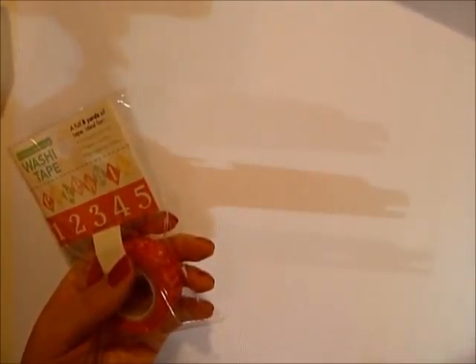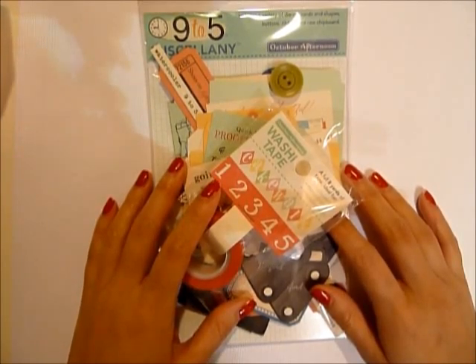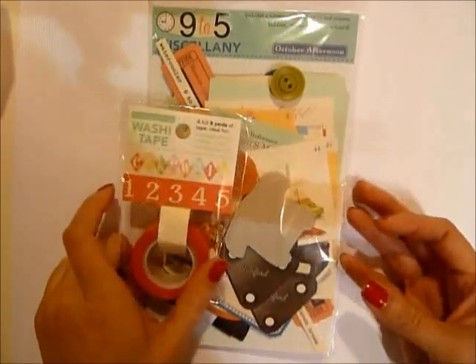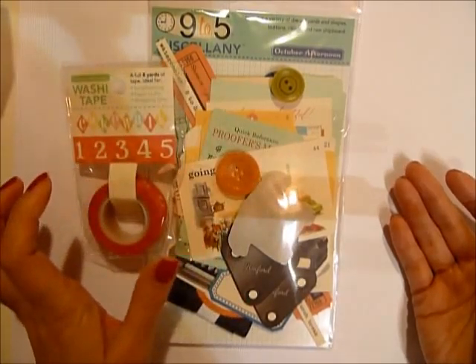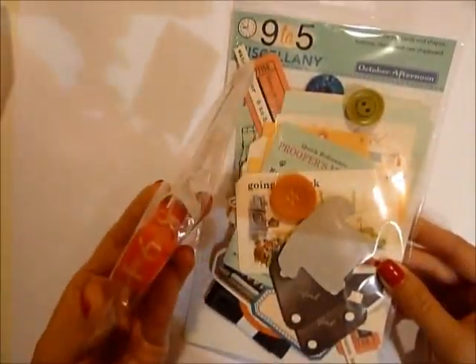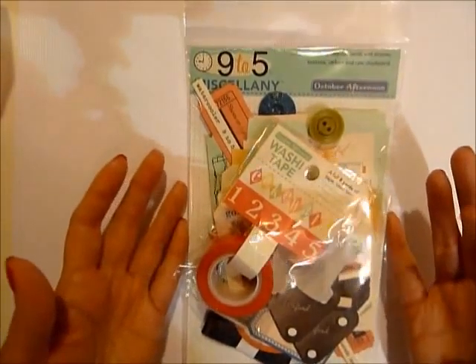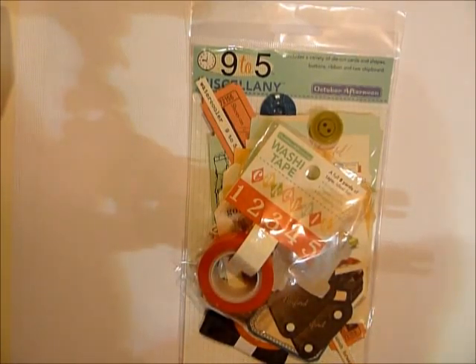Okay, that's it guys - it didn't take as long as I thought, which is good news. Thanks so much for watching. I really need to get working on this scrapbook kit before I leave in two weeks. I need to participate in my own challenges too - I hope you guys do as well, a few of you said you would, which I was so excited to hear. If you're still listening, you have a chance to win these two items: the Cakewalk washi tape and the 9to5 miscellany - one person can win both.